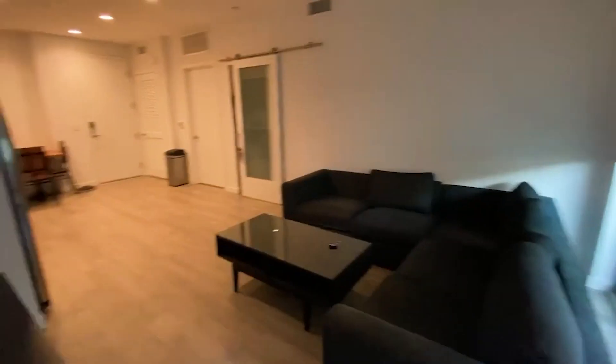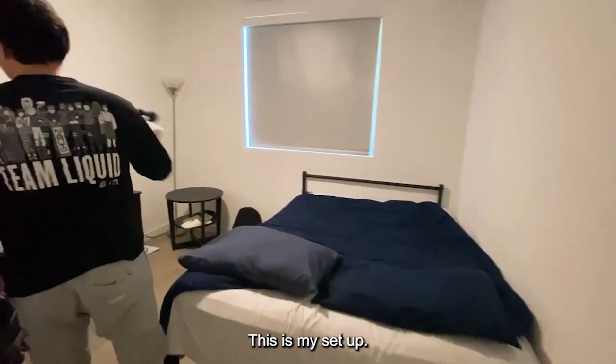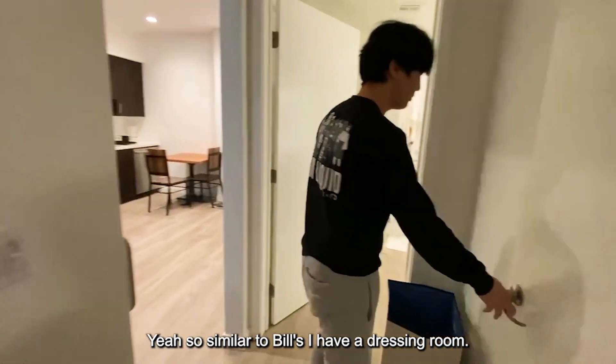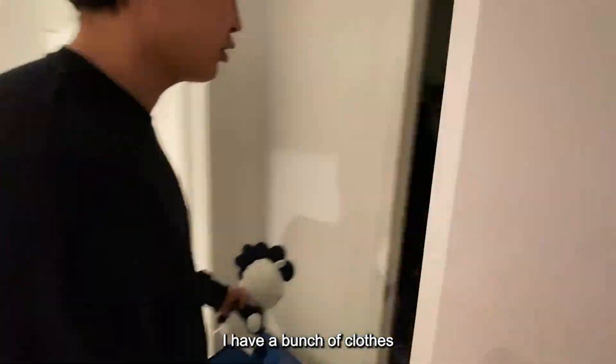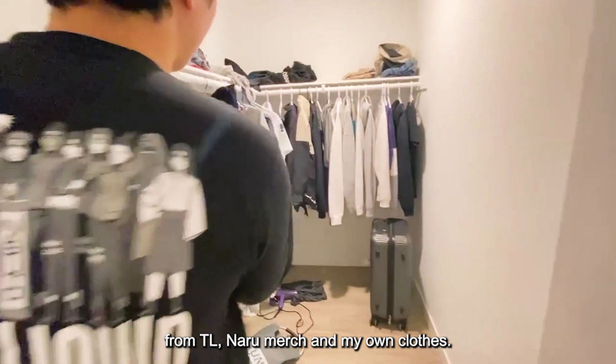Let's go to Harry's room. So I'll show you guys my room. I have my bed here and this is my setup — I'll probably stream on the setup in the future. Similar to Ayla, I have a dressing room and I have a bunch of clothes from TL, Team Liquid merch, and my own clothes.